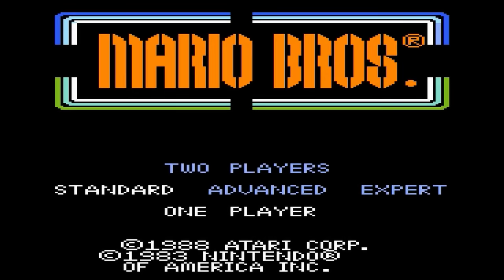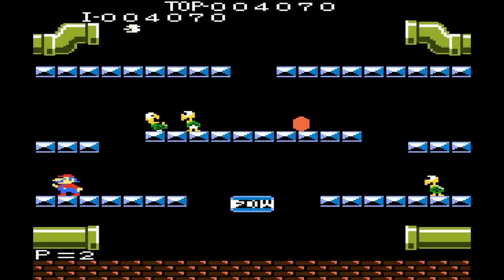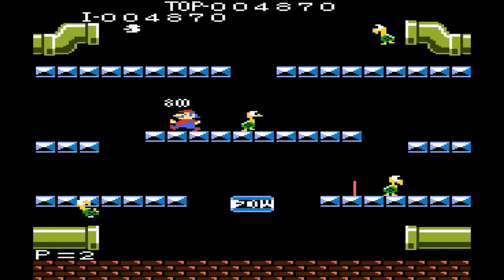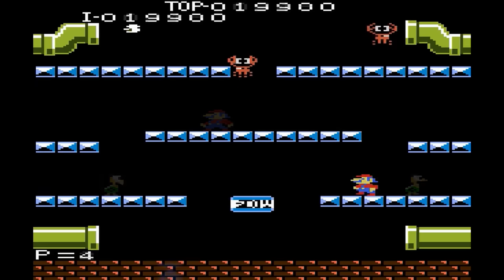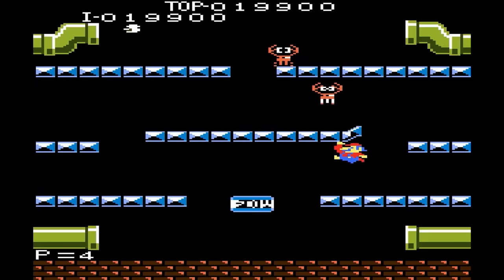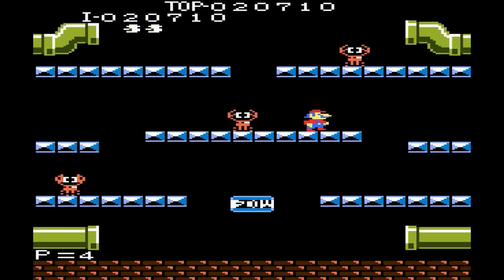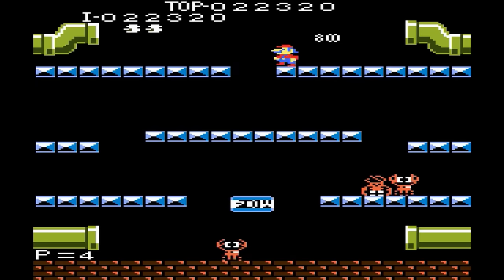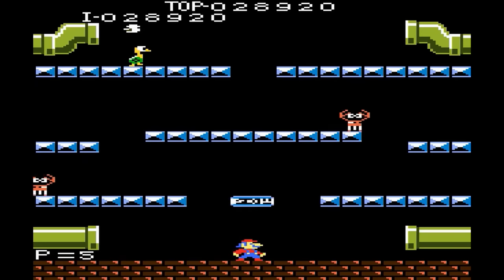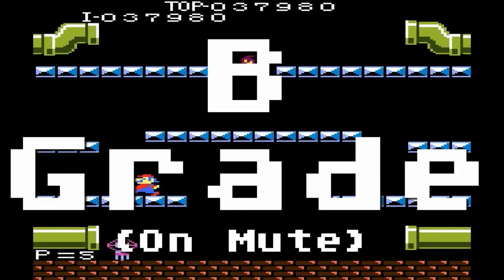Mario Brothers — the last of the Nintendo ports to the Atari, and another trifecta game that also appeared on the 2600 and 5200. You know the drill: Mario must clear the sewers of shellcreepers, crabs, fighterflies, and other critters. Graphics and gameplay are good, but again, the sound is terrible. B-grade as long as you mute it.